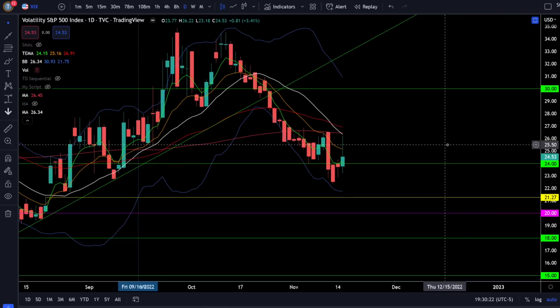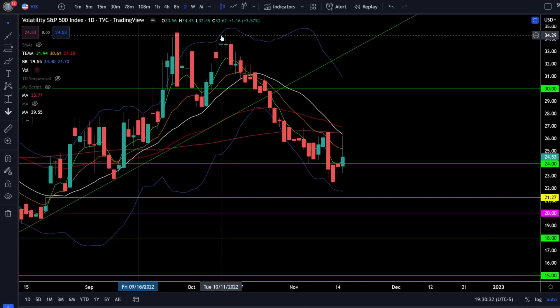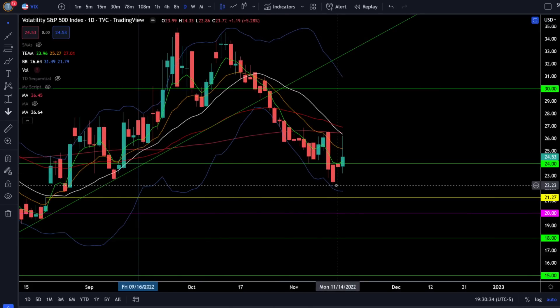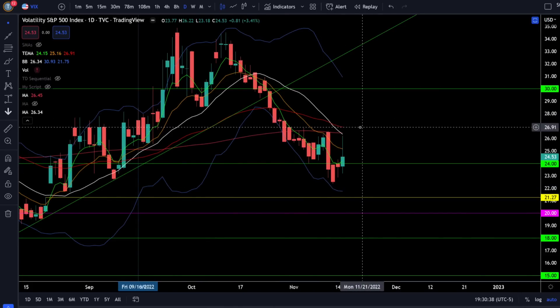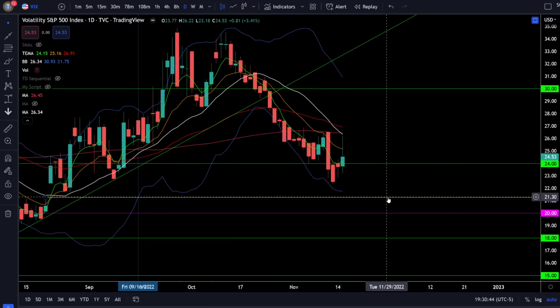On the VIX we're up 3.41% today and the VIX is right back closing above 24, so you need to be a lot more cautious of a very volatile market while the VIX is elevated above 24. The VIX has been in a very strong downtrend and the bulls have been taking advantage of that, but in the shorter term we could be seeing a spike in volatility again if the VIX remains above 24. If the VIX crushes, look for the gap fill to the downside at 21, which will favor the bull run.